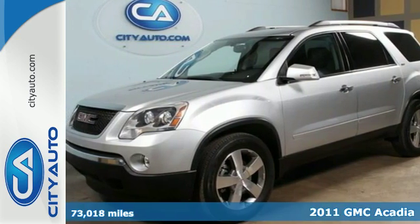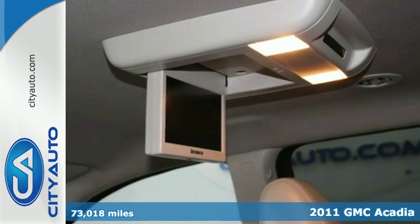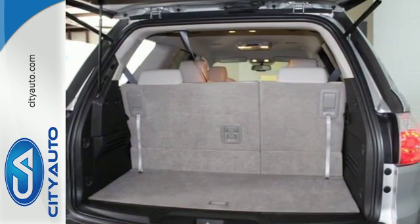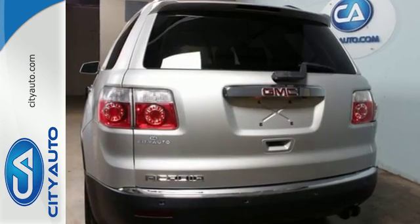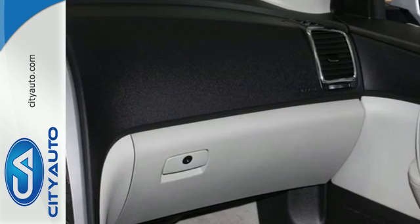Here's a 2011 GMC Acadia. This stunning crossover offers supreme comfort, a massive cabin, and standard features including front and rear air conditioning, OnStar telecommunications, a tire pressure monitor, and a premium sound system with satellite radio.